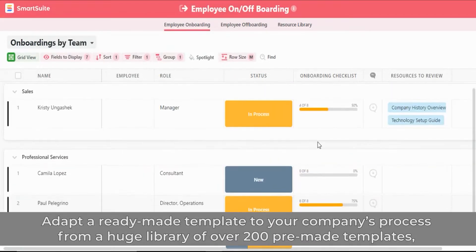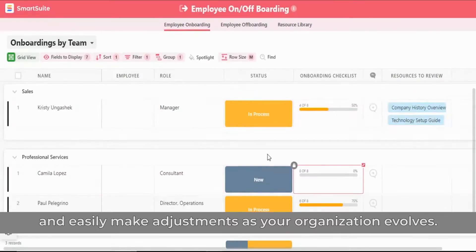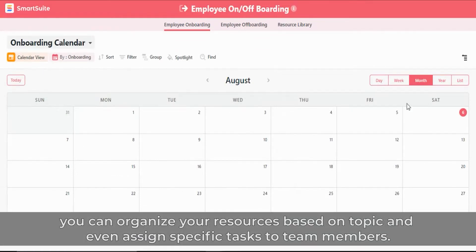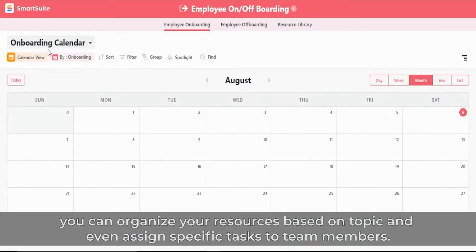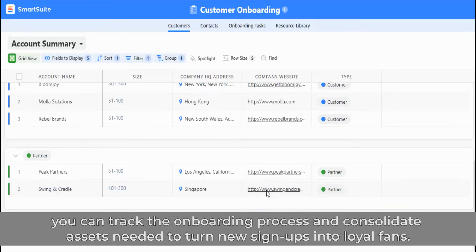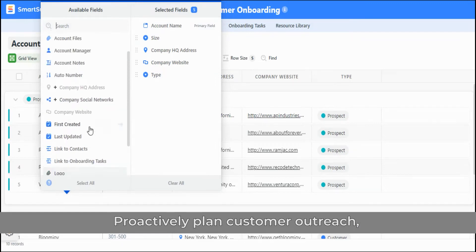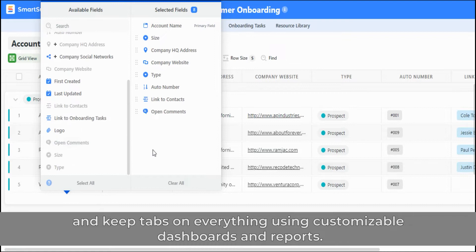Adapt a ready-made template to your company's process from a huge library of over 200 pre-made templates and easily make adjustments as your organization evolves. And with SmartSuite's Learning Library template, you can organize your resources based on topic and even assign specific tasks to team members. With the SmartSuite Customer Success module, you can track the onboarding process and consolidate assets needed to turn new sign-ups into loyal fans. Proactively plan customer outreach, record customer feedback, and keep tabs on everything using customizable dashboards and reports.